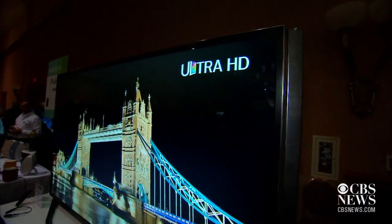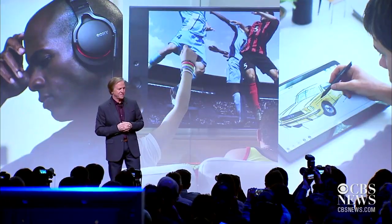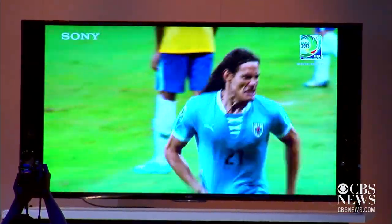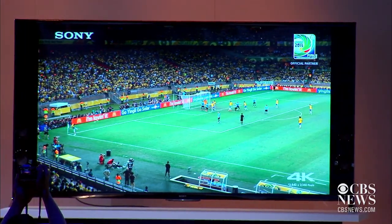Another trend? Televisions that pack more pixels. I can't stop talking about 4K. I tell everyone it's like looking out a window.